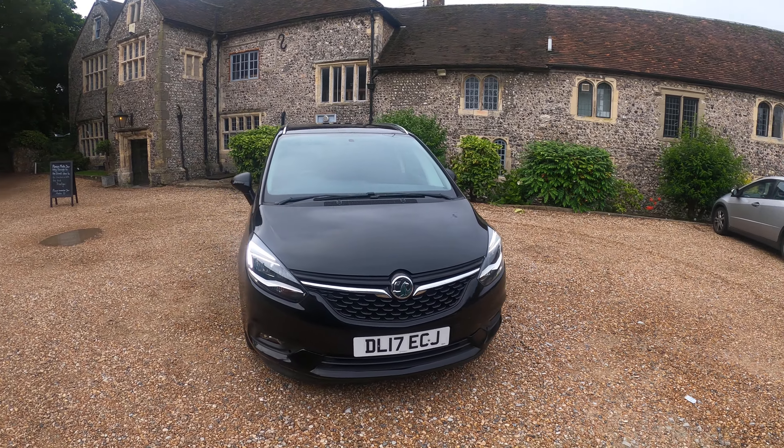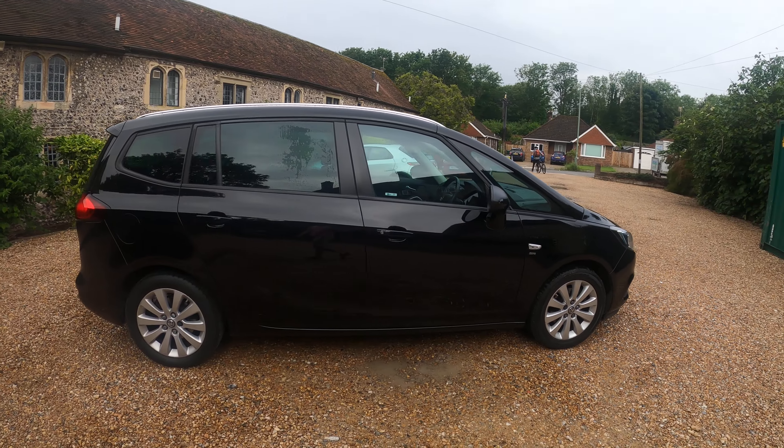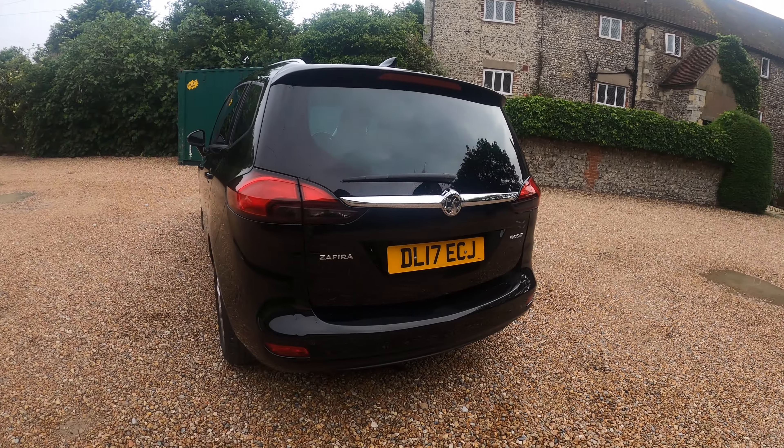Here we have a Vauxhall Zafira Tourer SRI on a 2017 plate in black. The car has done 56,000 miles, full service history, recently just been serviced with a June 2022 MOT. The car is in really good condition.